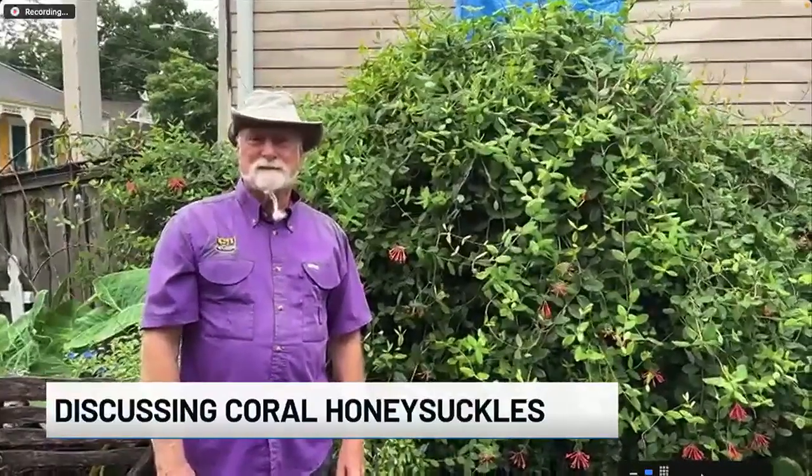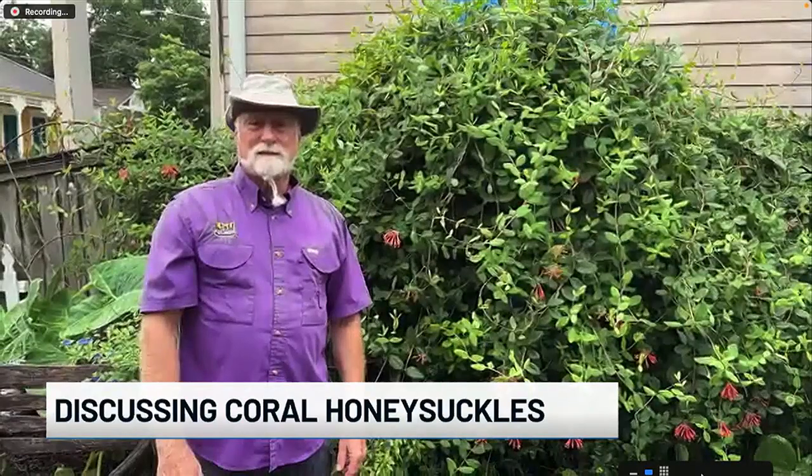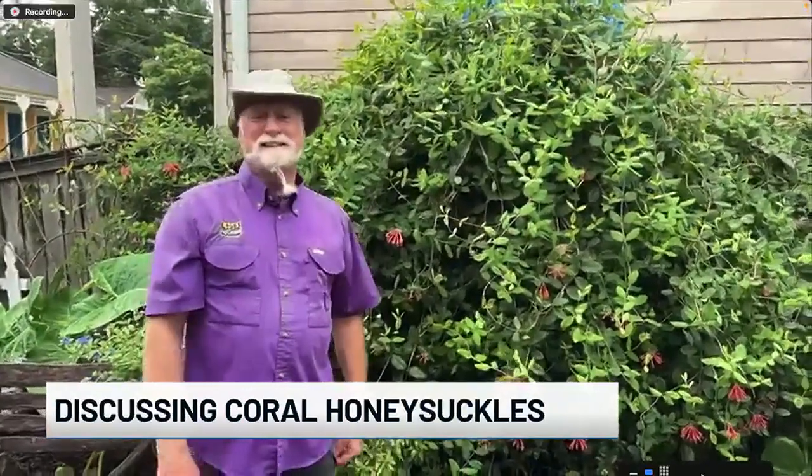The coral honeysuckle — great tips there. We appreciate you coming on as always. Thanks a lot. Stay dry. All right, you too.